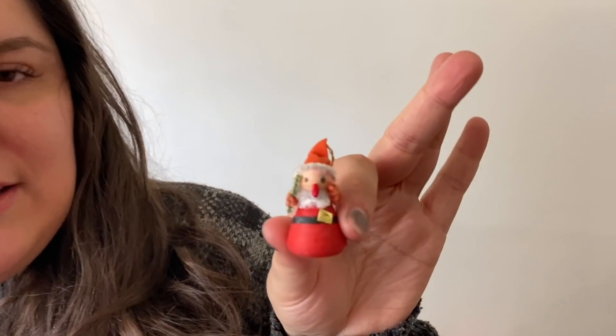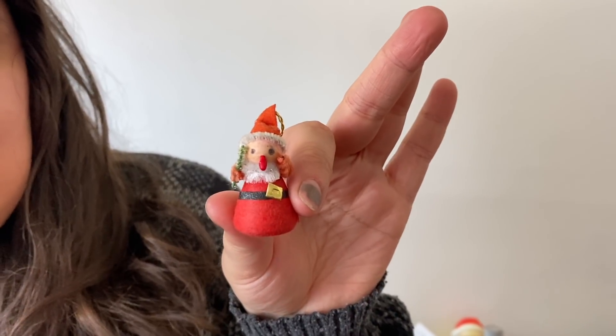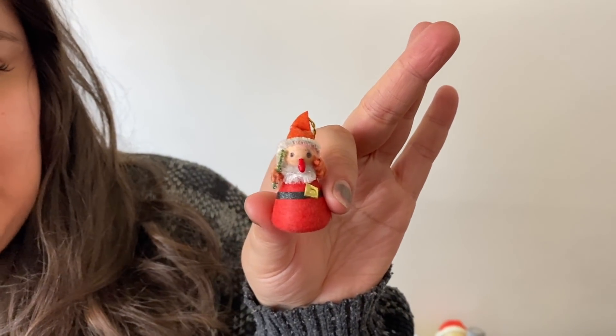We went to that estate sale and it was the second day - weren't expecting a lot. The only Christmas that Janine found is this tiny little cotton spun Santa - he's so cute, he's adorable. So of course he came home. But my sister joined us and she really stumbled upon some amazing finds.